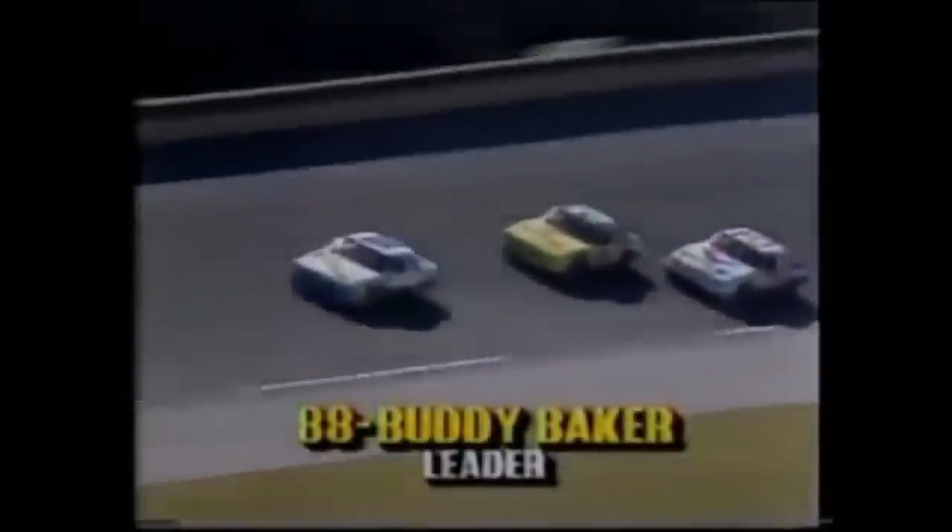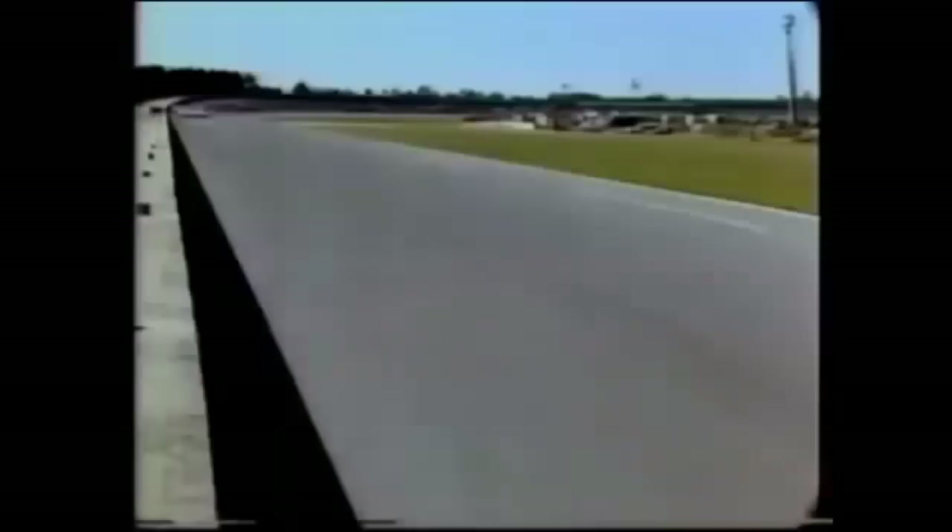Daytona is, unsurprisingly, a common track in regards to races with multiple flips. However, it is wild that there have been times where two flips occurred in a 50-lap dual race.